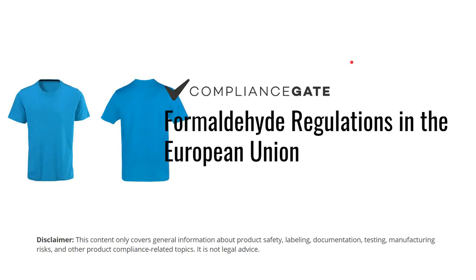Hey, my name is Frederik. In this video, I will introduce you to formaldehyde regulations in the EU.